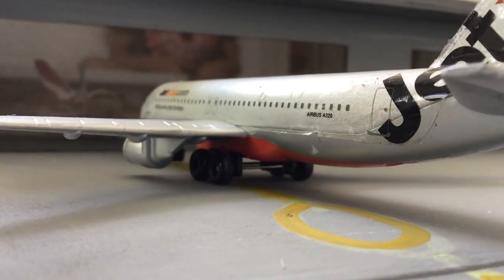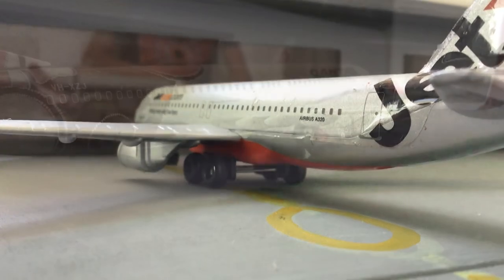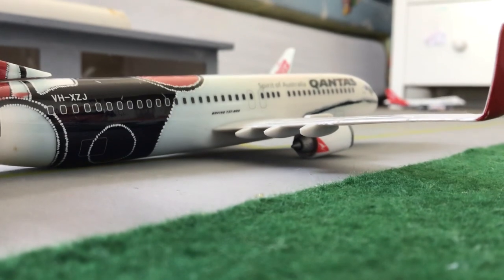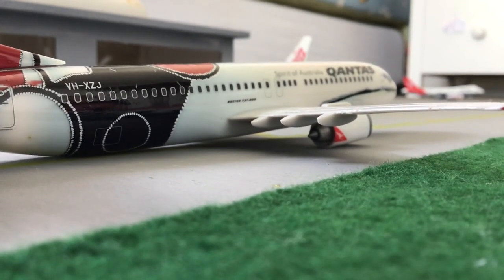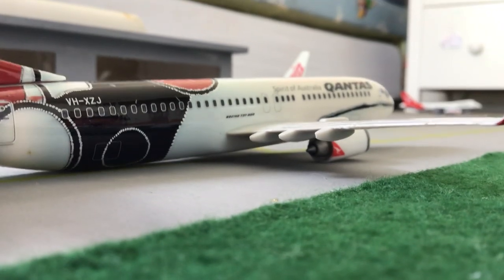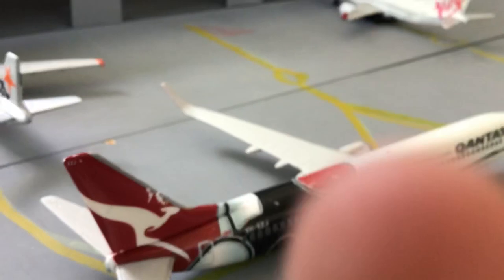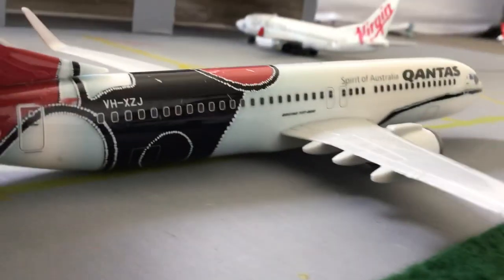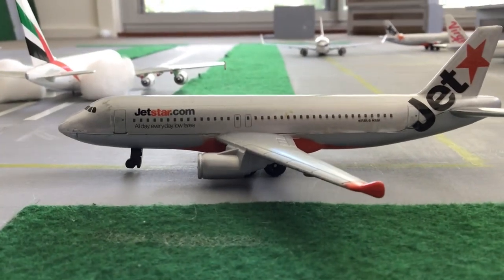The Jetstar will be heading off to Adelaide in about one hour, with the first boarding call in about two minutes. Next plane, we have a Qantas 737 in the Aboriginal livery heading out to Sydney — it's just pushed back from the gate and taxiing to the runway.